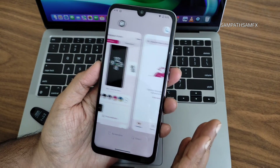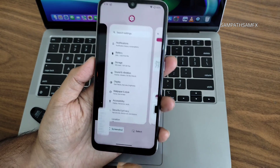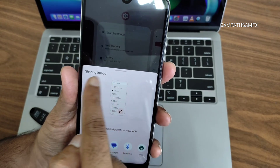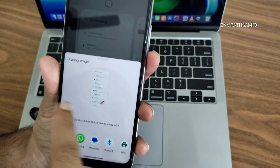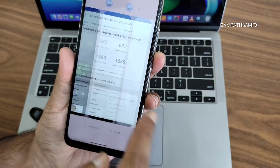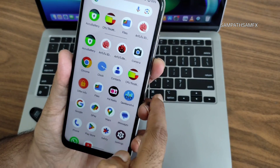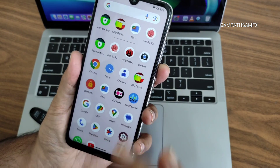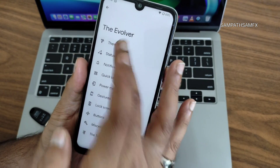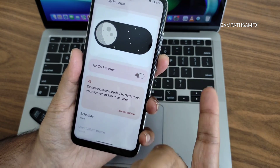The improvements are mostly visual — the Wallpaper and Style option I mentioned, plus some small implementations. For example, when you take a screenshot and share it, the entire picture is now shown in the share sheet, which wasn't the case in previous Android versions. Animations are also improved compared to Android 13. The Evolution X settings don't have much new — most options carry over from previous versions.